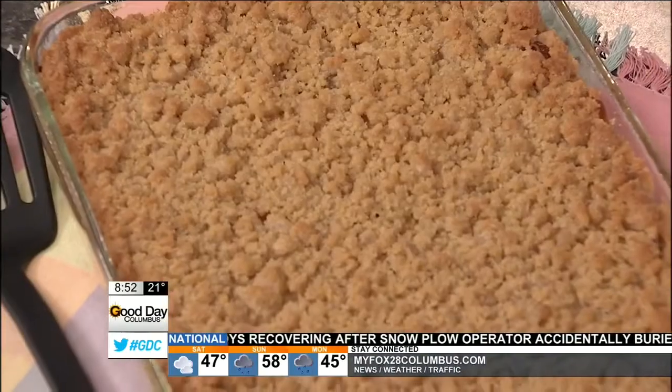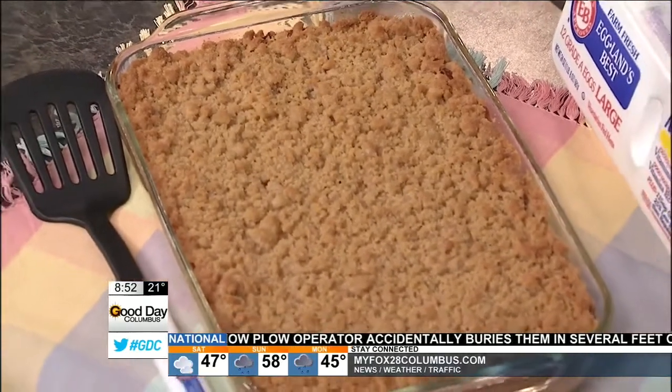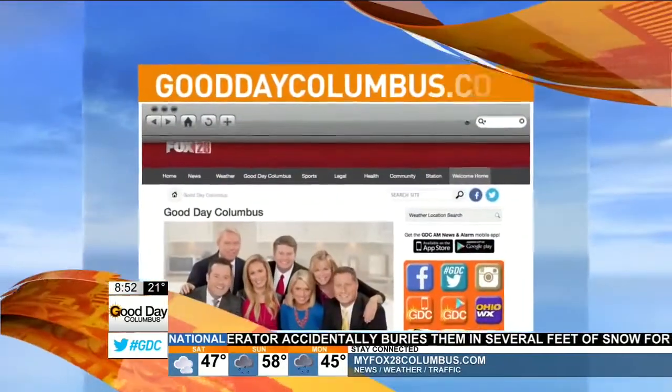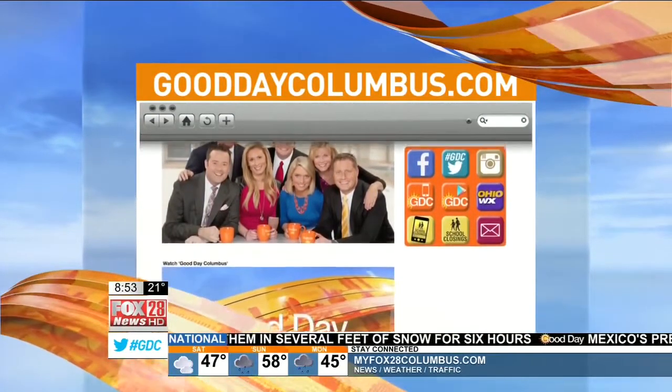You bake it for an hour at 350, then just enjoy it. That's what it looks like in the pan. Is it all right if we put ice cream on top? Absolutely. Michelle, thank you so much. Congratulations on winning the competition. You can get this recipe and try it yourself — just go to GoodDayColumbus.com, click on recipes at the bottom of the page. This smells amazing and we didn't even cook it yet.